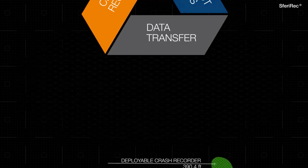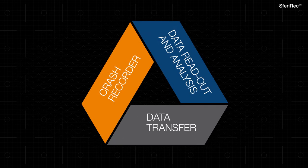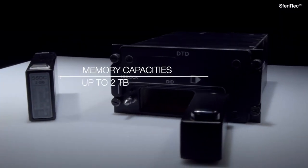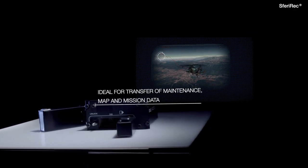Sferi-REC also supplies all necessary products for data transfer between aircraft systems and ground station. With the lightweight data transfer unit and data carriers up to 2TB, maintenance, map, and mission data can be transferred.